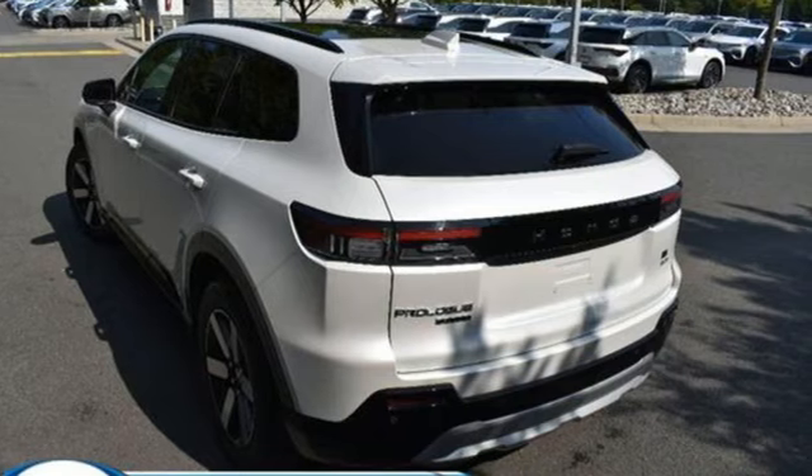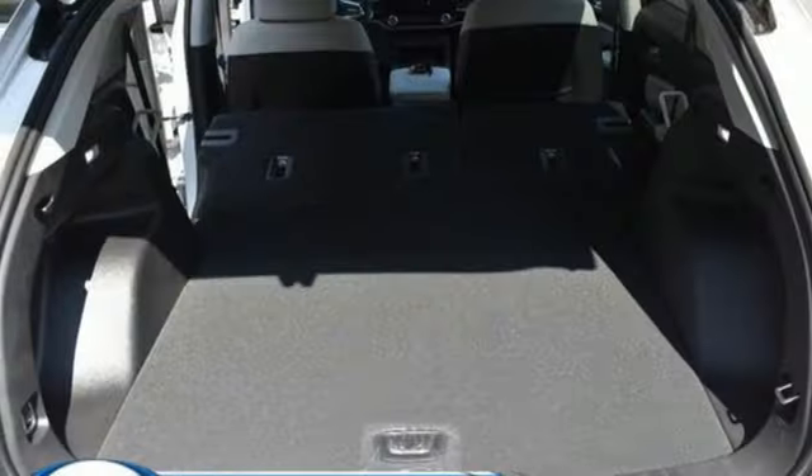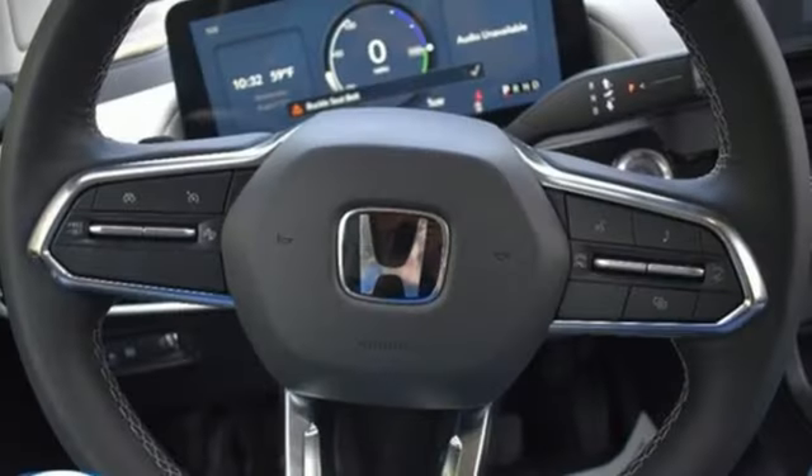Driver selectable mode. Front heated leather bucket seats. Integrated navigation system with voice activation. Auto dimming rear view mirror. Dual zone climate control.